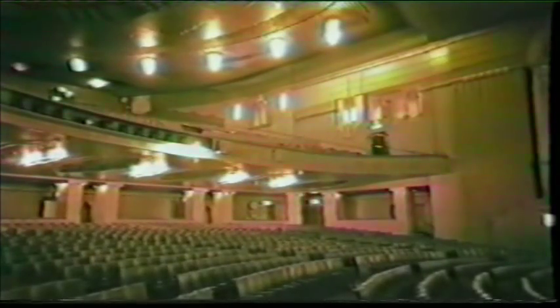Undoubtedly the masterpiece of Robert Cromie's thirties work, the Gaumont Palace — now Odeon — is almost completely hidden by the Hammersmith Road flyover. The Davis Brothers, who sold their pavilion circuit to Gaumont British in 1927, engaged Robert Cromie to design the Davis Theatre in Croydon. Their Hammersmith project was renamed Gaumont Palace in the course of construction.